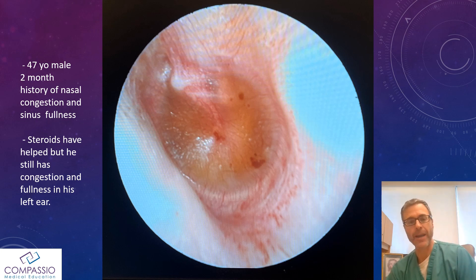Sounds all like a sinus infection, right? When I take a look at him, here's the left ear with amber fluid behind it — that's a middle ear effusion. So as an ENT, when I see this, my instinct is I have to perform nasal endoscopy on this gentleman to make sure a nasopharyngeal tumor is not blocking the eustachian tube.